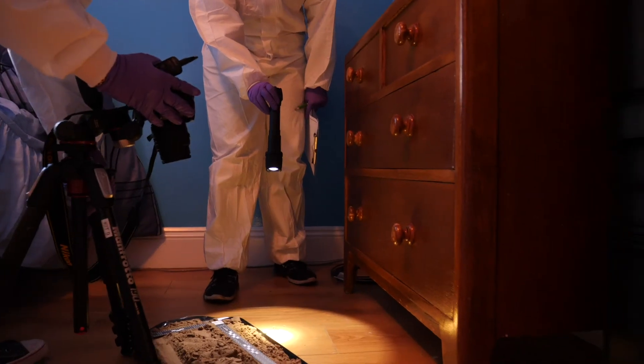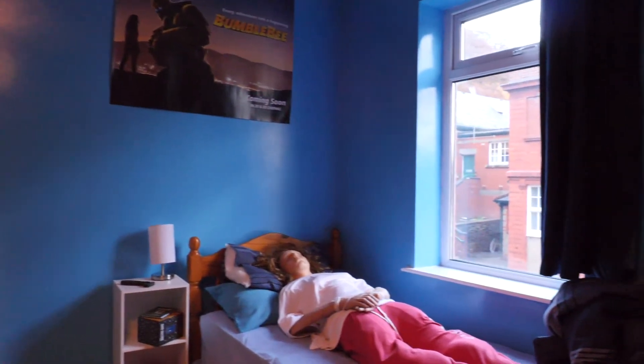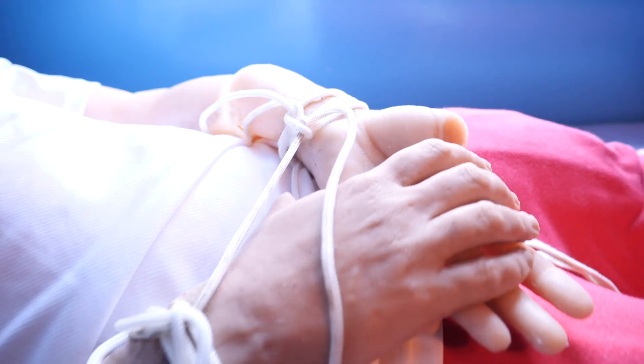So in here we've got a student room. Here we have one of our more unique dolls where she's been bound on both the ankles and the wrists.